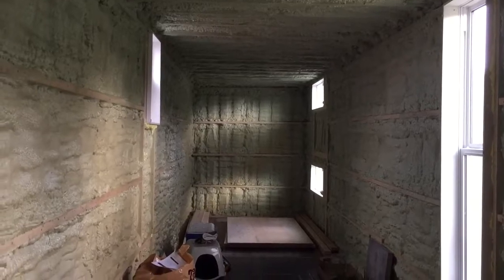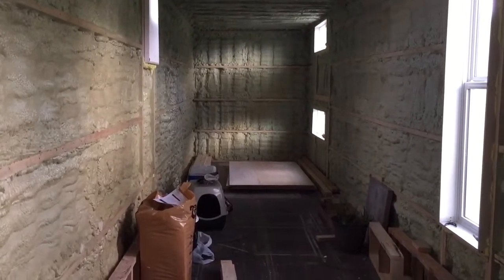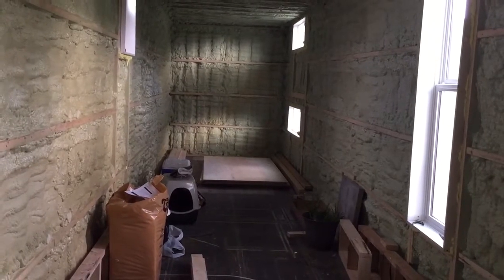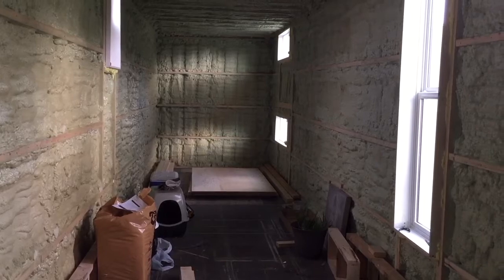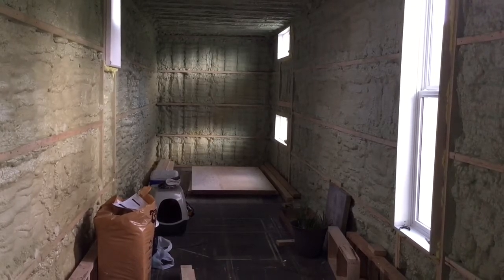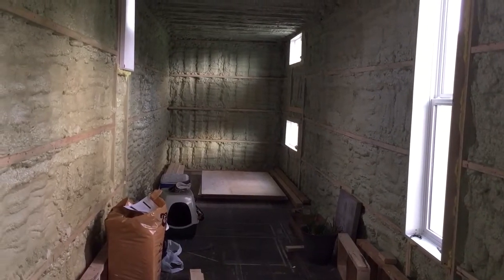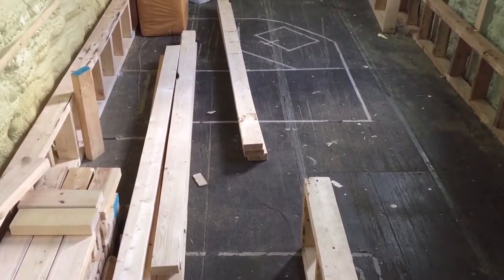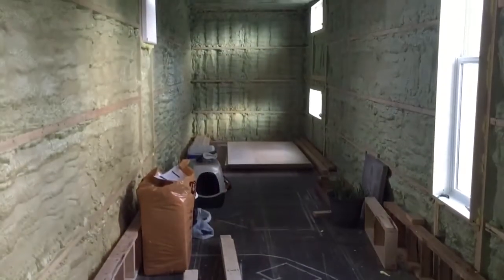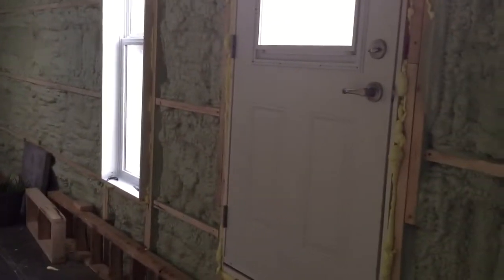Well, here's your tour. The shipping container is actually bigger than what people think, and if you think about how much time you spend in your house and where you spend it — most people spend their time in their bedrooms, living room, bathroom, and kitchen. So the kitchen is already part of the living room down here, the bedroom is placed to sleep, and the living room is nice and cozy.